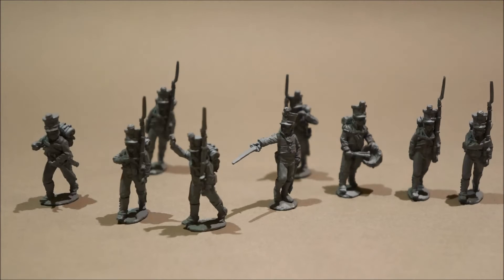Their uniforms: originally in 1809 it was basically their civilian clothes but with a line backpack and webbing, a greatcoat over their civilian uniforms, and the shako. Then after the 1809 campaign, after the victory over Austria, they requisitioned some equipment from the Austrian depots.